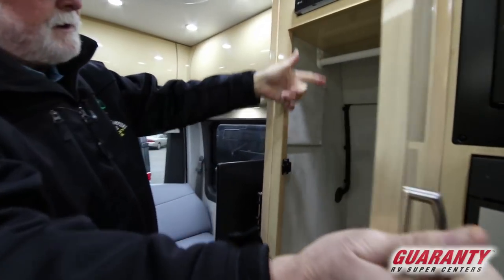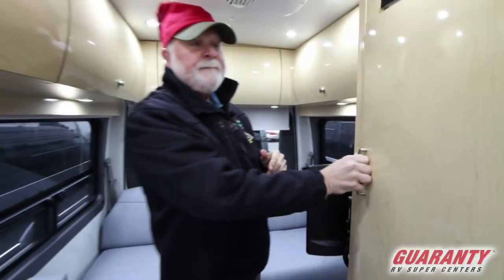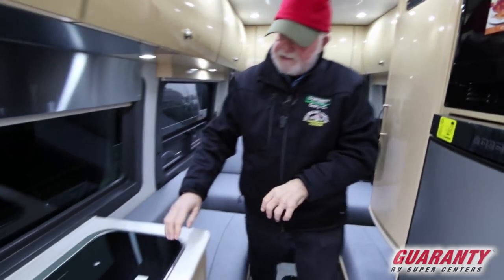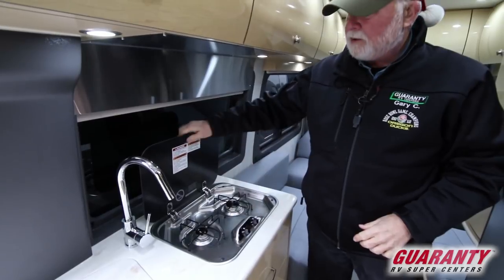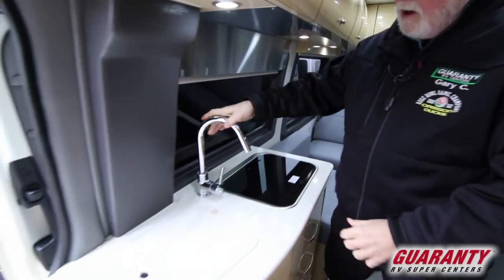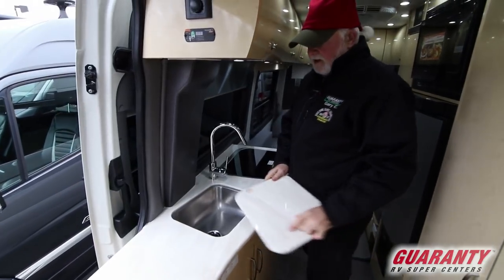Got the table leg hanger space, and a reset for your microwave GFI. Recessed two-burner stove with a little igniter and your controls. Nice tall faucet, under-counter sink — makes it easy to clean up.